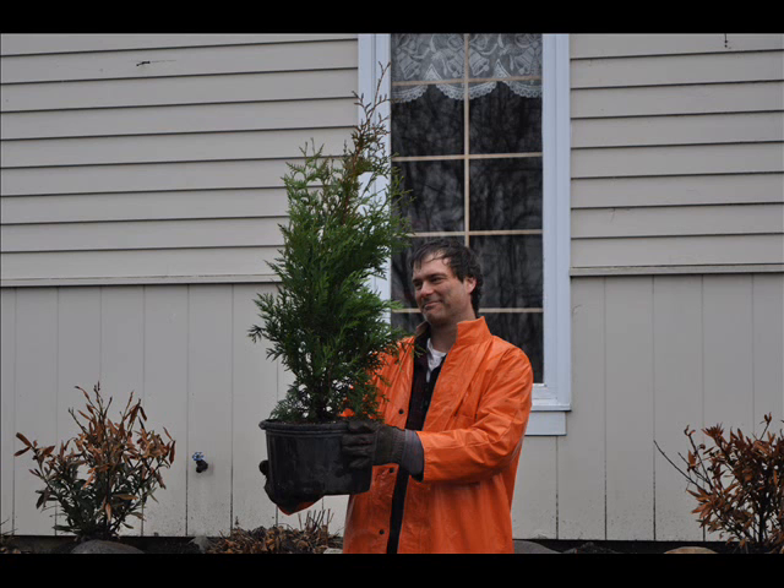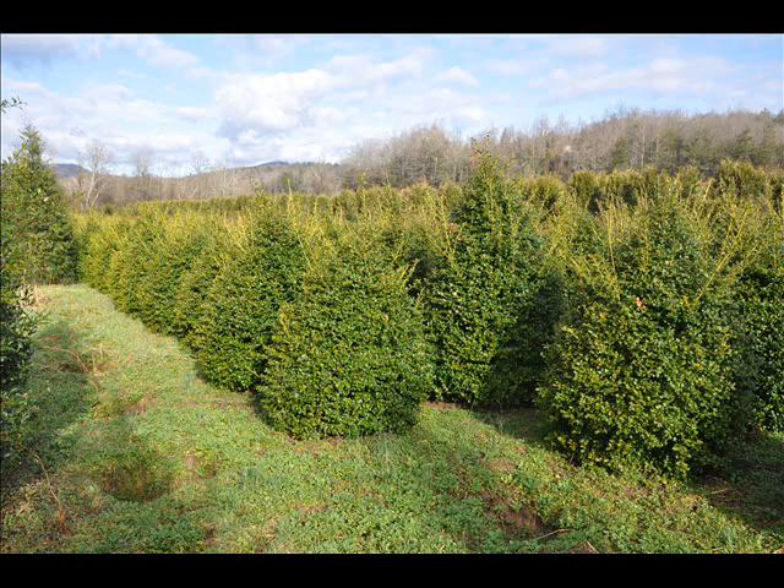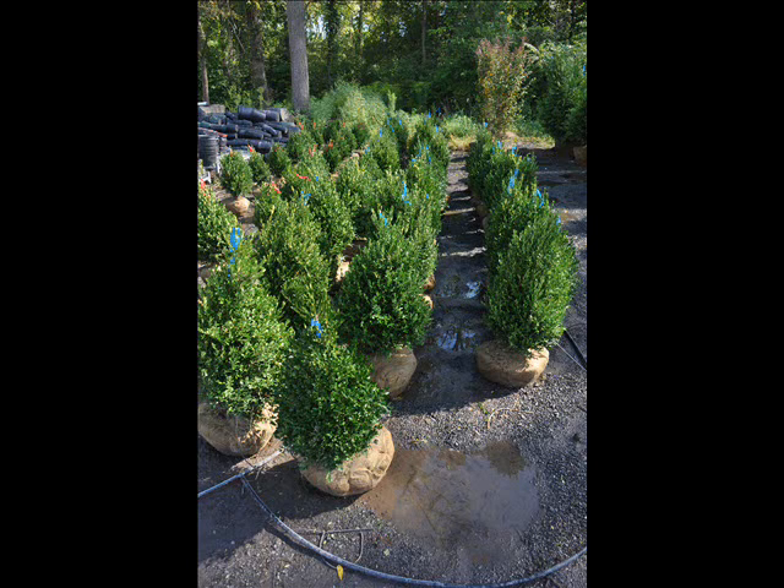We also have hemlocks up to 10 to 12 feet high along with redwoods. We can also supply you with bald cypress, larch, and eastern red cedar. In the way of shrubs, we have arrowwood viburnums, bayberry, blackhall viburnums, a whole range of viburnums, dogwoods — red twig and silky dogwoods — and elderberries.